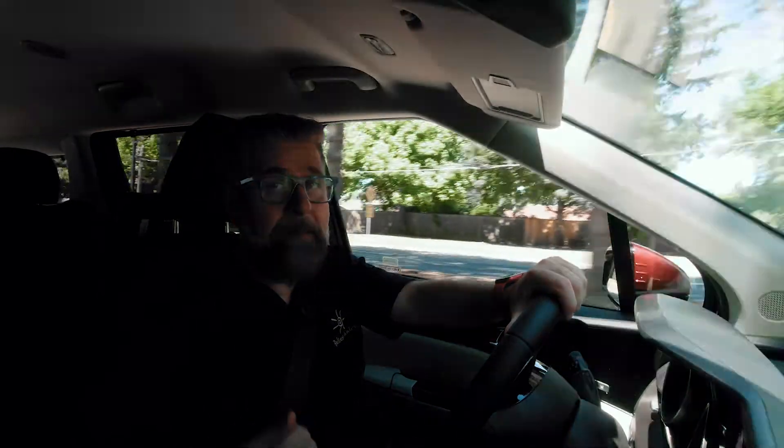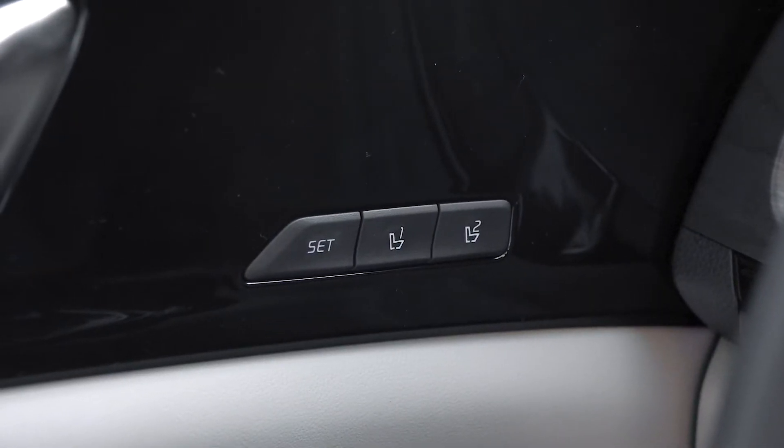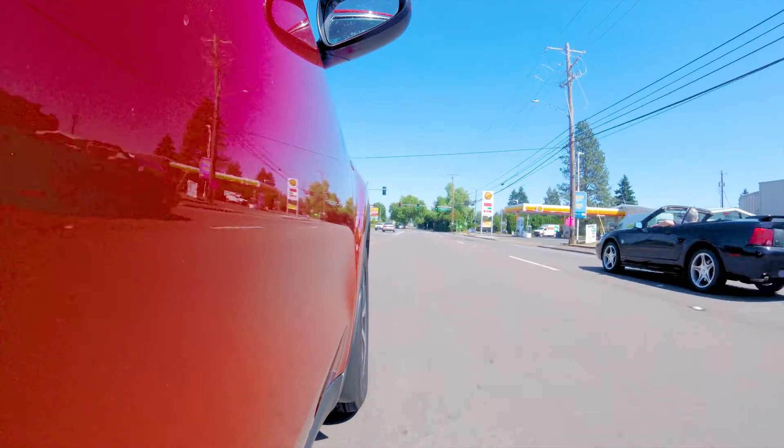It has two memory positions, so two different members of the family can put the seat where they want and just tune it back by hitting that memory seat button. This vehicle is a great drive — I had no trouble traversing the country on a road trip, going to grandma's at Thanksgiving several hundred miles away, or using this as a daily driver. When it comes to driving, it's got the power, it's got the comfort, it's got the maneuverability — it's definitely a huge plus for me.